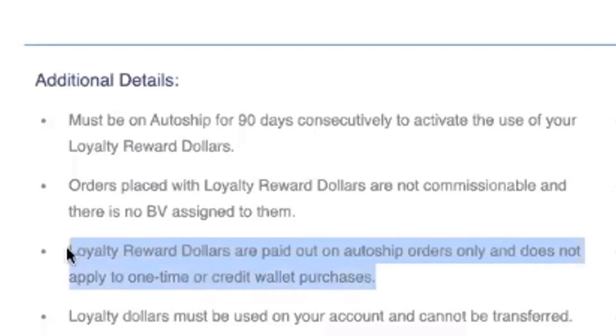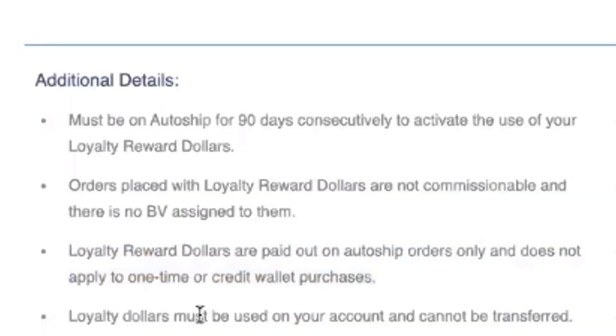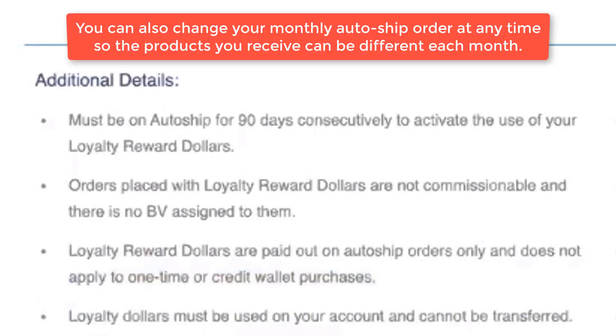Additional detail number three: loyalty reward dollars are paid on AutoShip orders only — they do not apply to one-time shopping or credit wallet purchases. Loyalty dollars must be used on your account and cannot be transferred. This is to reward you for being loyal. If you want to give product away for free after you've redeemed it, that's your choice, but these dollars cannot be transferred to somebody else — they are specific to your account.